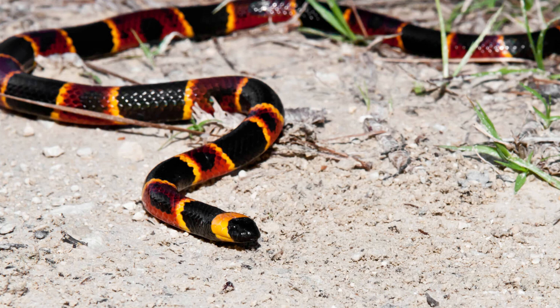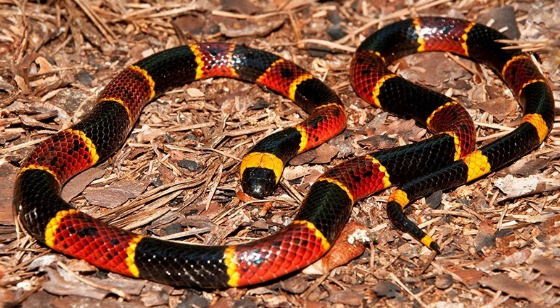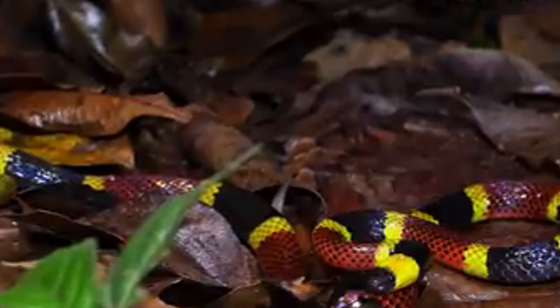Coral snakes are a group of highly venomous serpents belonging to the family Elapidae. Known for their striking coloration and potent neurotoxic venom, these snakes are found primarily in the Americas and Asia. This essay explores the physical characteristics, habitat, behavior, diet, reproduction, and conservation status of coral snakes, emphasizing their unique adaptations and ecological significance.